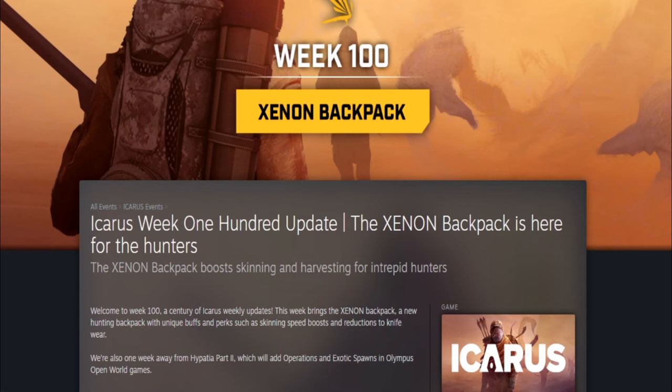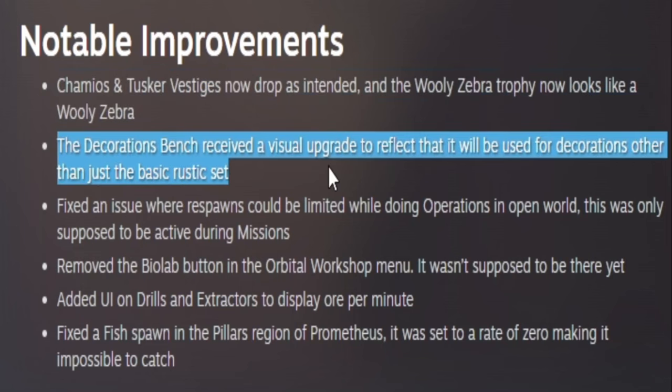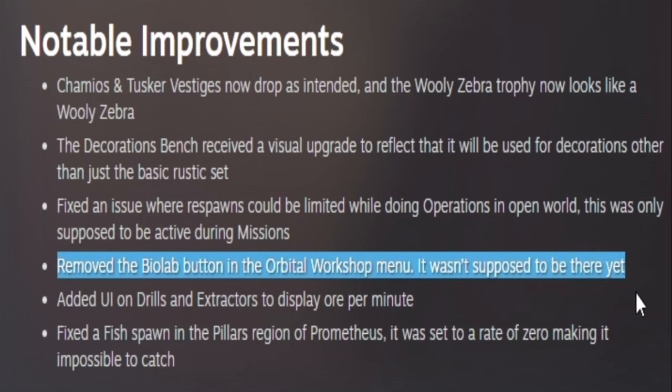Week 100 has arrived and we get the Xenon backpack. The Xenon backpack boosts skinning and harvesting for intrepid hunters and offers the ability to get vestiges without a trophy knife. They also have news about Hypatia Part 2, which will be operations and exotic spawns in Olympus open world games. Notable improvements this week: the chamois and tusker vestiges now drop as intended, the woolly zebra trophy now looks like a woolly zebra, and the decoration bench received a visual upgrade. They fixed an issue where respawns could be limited while doing operations in open world — that was only supposed to be active during missions — and removed the biolab option from the orbital workshop menu as it wasn't supposed to be there yet.